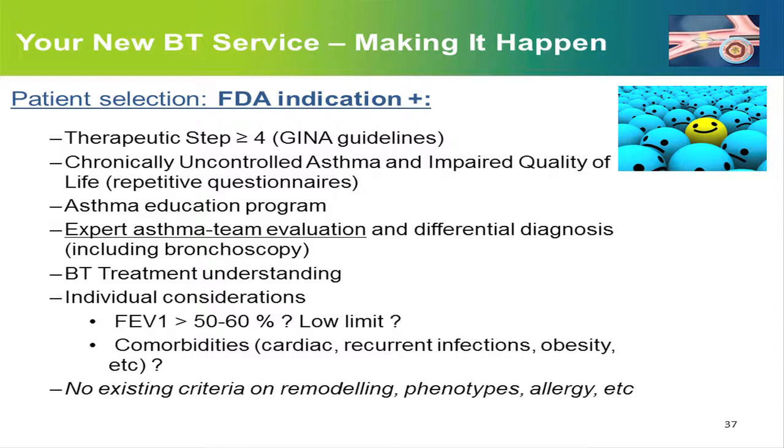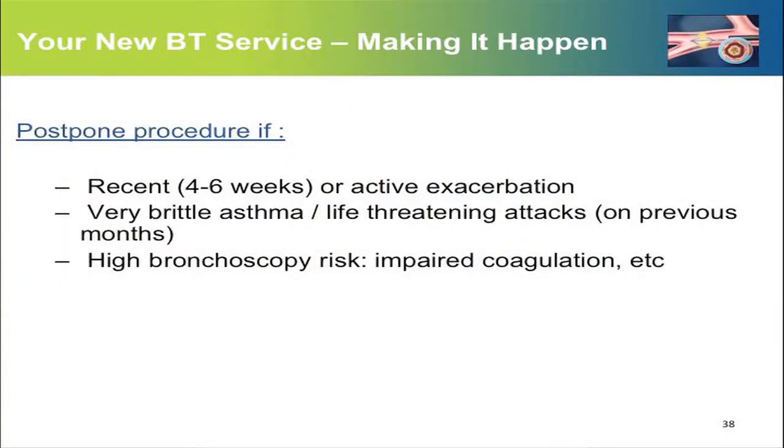The patient needs to understand well what thermoplasty is offering. Regarding FEV1 and comorbidities, although most trials include patients with FEV1 above 60%, there is some limited information in more severe patients. FEV1 and comorbidities should be discussed individually. There are no existing criteria on how to select patients regarding smooth muscle remodeling phenotypes — perhaps in the future, endoscopic techniques may help. The procedure is postponed if the patient has an active or recent exacerbation, if the asthma is very brittle with life-threatening attacks in previous months, or when the bronchoscopy risk is high.